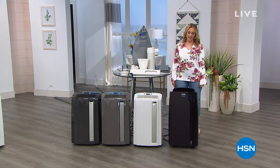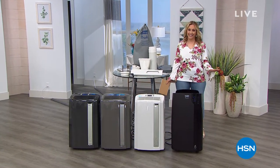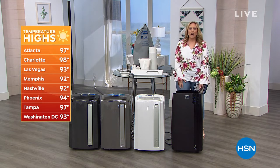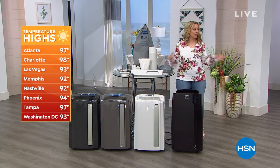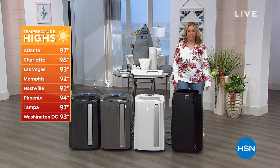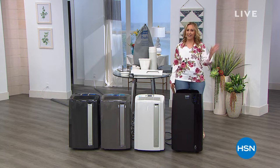Over the Memorial Day weekend, with warm weather across the country, we have one of my personal all-time favorite products I've ever bought at HSN. Take a look at the temperature on your screen — almost 100 degrees. Hot, hot, hot. Here in Florida, Atlanta close to 100, Charlotte, Las Vegas, Tampa at 97 degrees. I personally own two of these, and it is our best value of the day, our today's special.